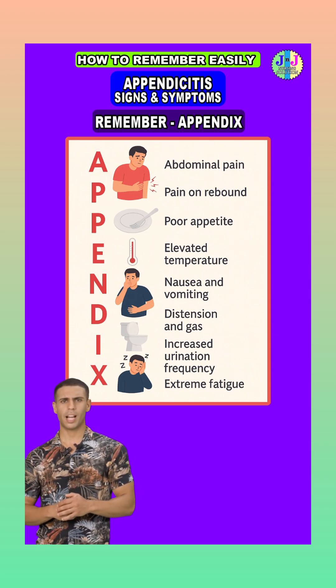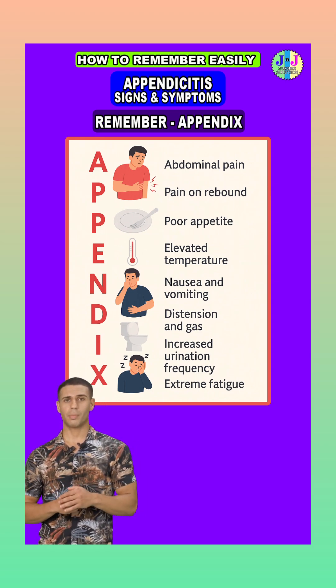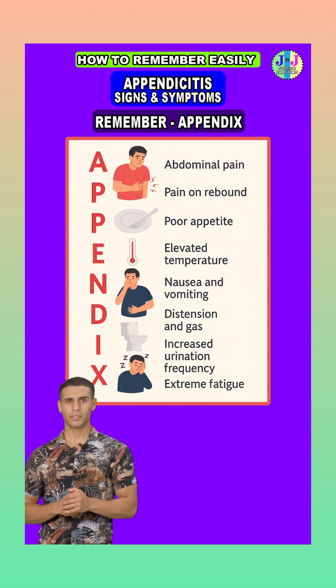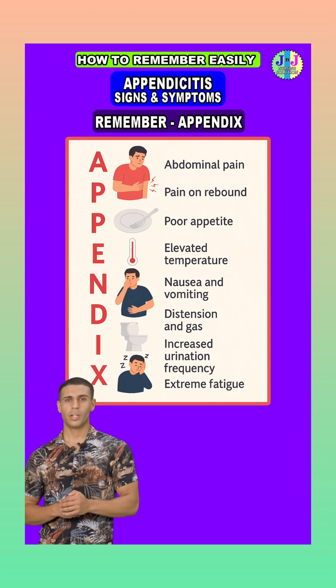E is for elevated temperature. A mild fever is common as the body tries to fight the infection in the appendix. N is for nausea and vomiting. The inflamed appendix irritates nearby intestines, causing reflex nausea and vomiting, which rarely brings any relief.